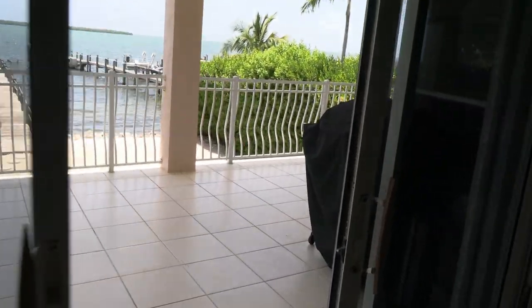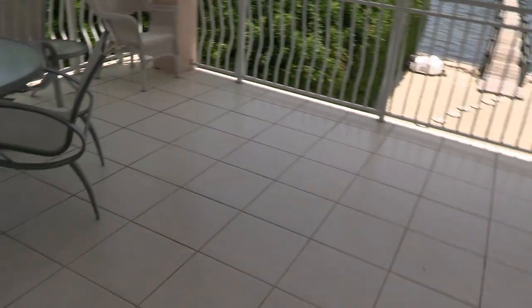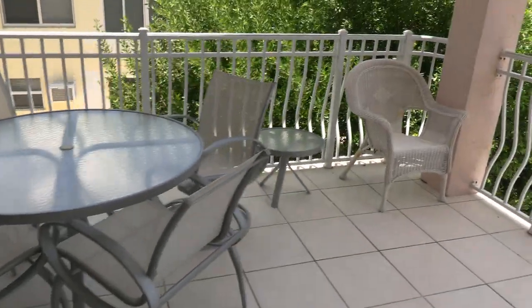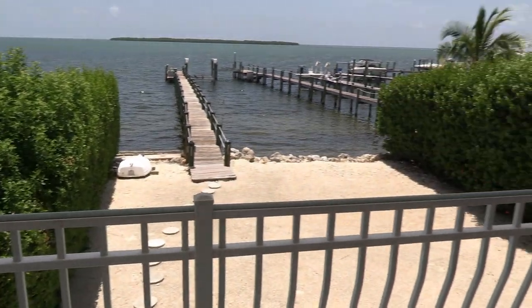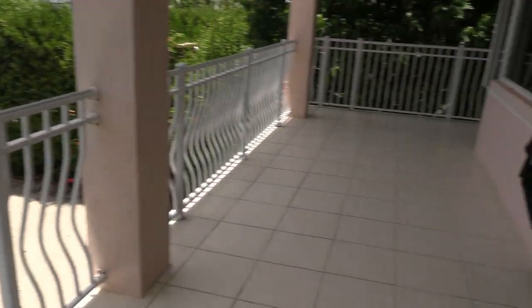All right, this is the balcony on the first floor. Not as big as the top one, but it's not too shabby.